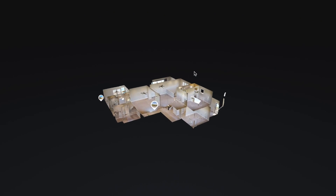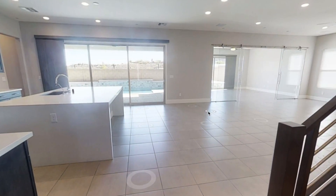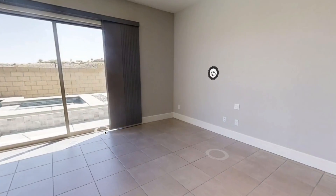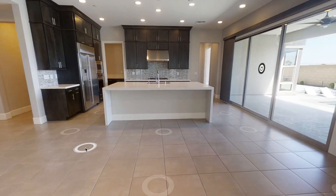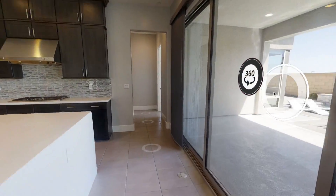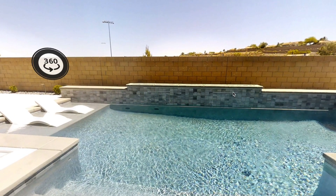All right guys, don't forget to click the virtual 3D tour. What's nice about the virtual 3D tour is you'll be able to go ahead and walk through this property and see everything in detail. This is how we are doing the new technology today. You don't even need to be here. All you need to do is click the link in the description below, which will take you to the 3D tour.